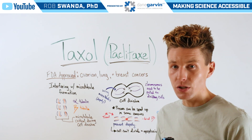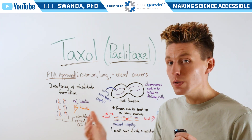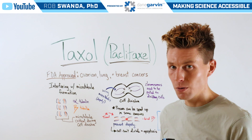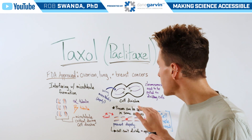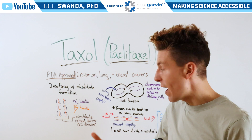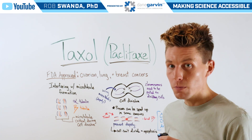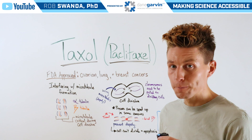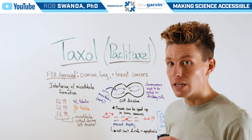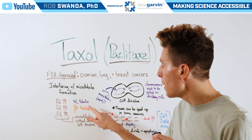During cell division, our chromosomes will actually double in order to be split into two separate cells, allowing each cell to now have the correct number of chromosomes. This process can be sped up in some cancers as cell division is growing faster, leading to more microtubules being needed to keep pulling chromosomes into their corresponding cell. But Taxol works by preventing depolymerization of those microtubule formations by binding directly to beta tubulin.